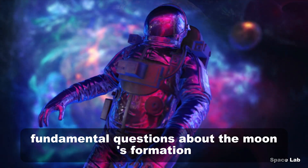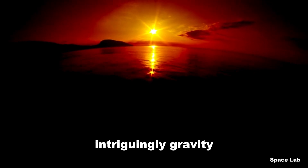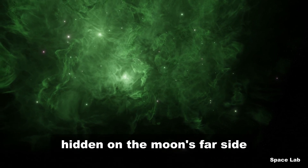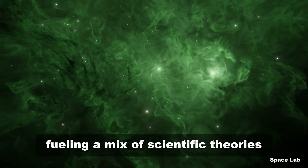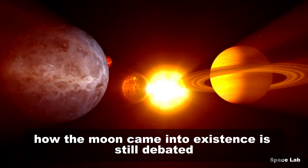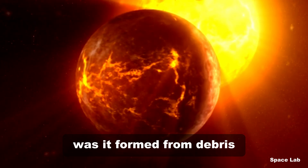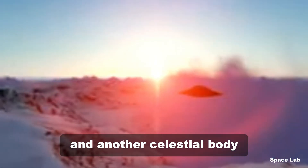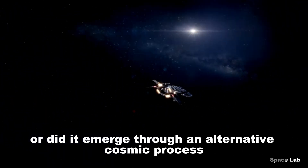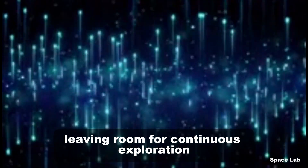Fundamental questions about the moon's formation remain unresolved. Intriguingly, gravity field measurements reveal a colossal structure hidden on the moon's far side, fueling a mix of scientific theories and wild speculations. How the moon came into existence is still debated — was it formed from debris after a massive collision between Earth and another celestial body, or did it emerge through an alternative cosmic process? The answers remain elusive, leaving room for continuous exploration.